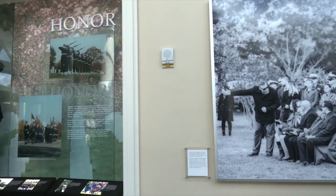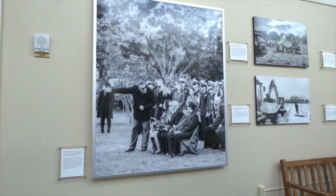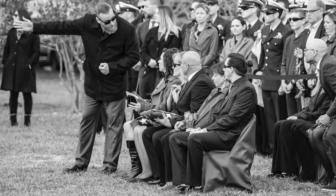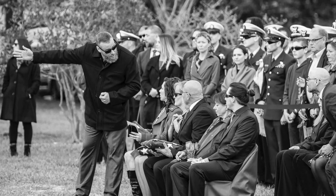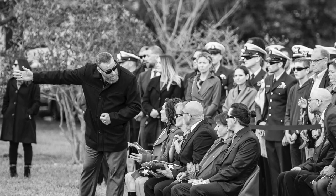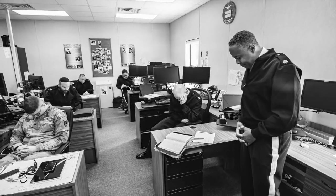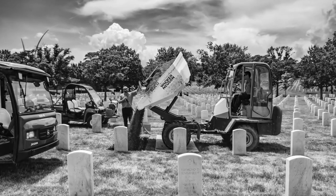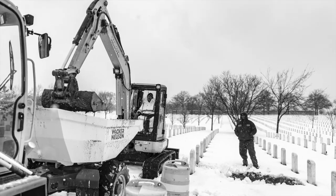The exhibit starts with Honor, which revolves around laying to rest our nation's service members and veterans along with their eligible dependents. Here you will see cemetery representatives meeting with family members — from their arrival to ANC through after military funeral honors, providing individual care for each family laying a loved one to rest. You'll see our chaplains who preside over services and offer comfort to families in their time of need, and our internment operations team who work diligently every day to open and close graves no matter the weather condition.